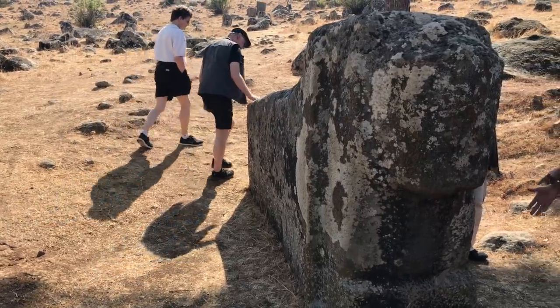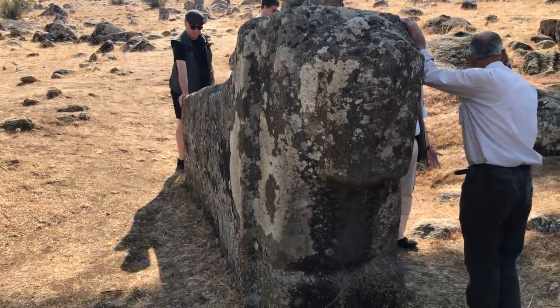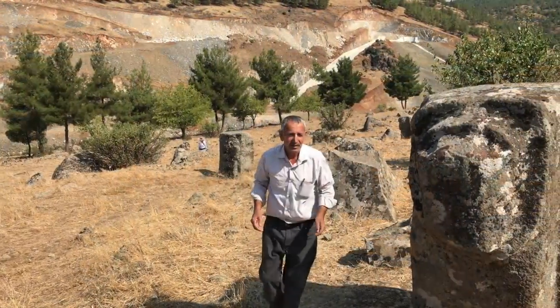Next it was to a quarry where large figures, such as this lion, were roughly hewn before being moved to other sites.